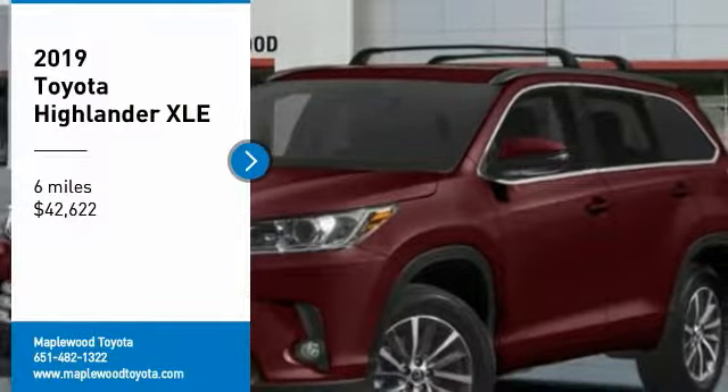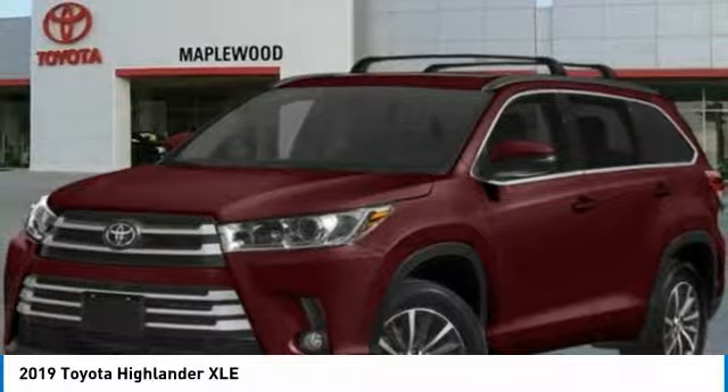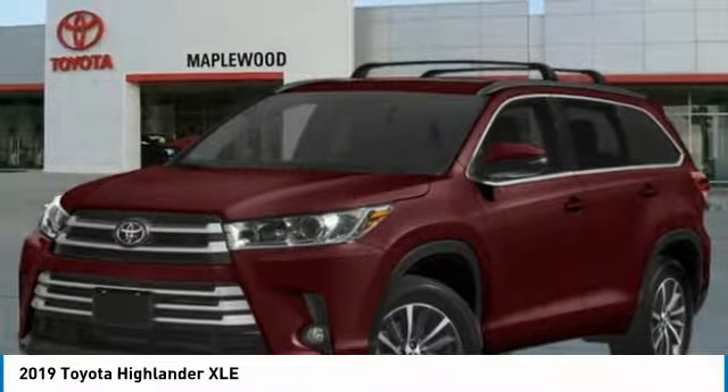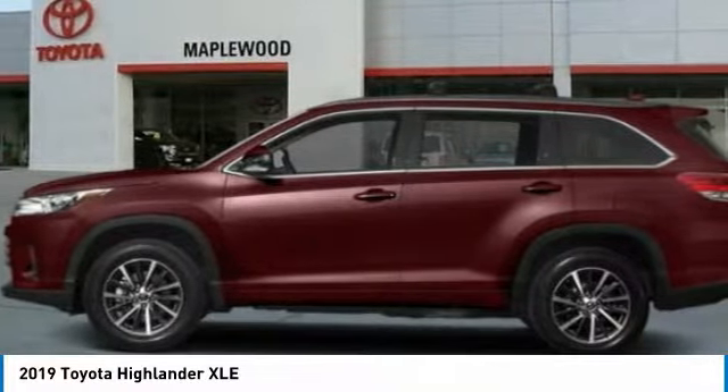Stop by and take a look at the 2019 Highlander — the SUV that's thought of everything. The Highlander offers seating for up to seven and features Toyota's innovative center stow design. The second row bench seat folds away, leaving a pair of captain's chairs.